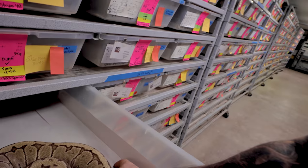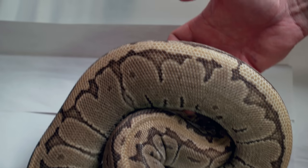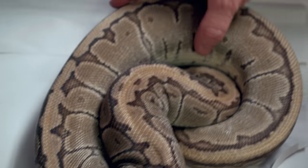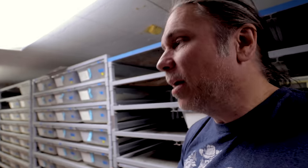Checking for eggs today with the ball pythons. And look at this beautiful chocolate pinstripe — look at that ovulation right there. See how it looks like she can't even bend, it's like she's a banana. That's that big ovulation. That girl is going to explode pretty soon, but actually in the next day or two she'll go down a little bit and then build towards the actual lay, which is 50 days from ovulation approximately.